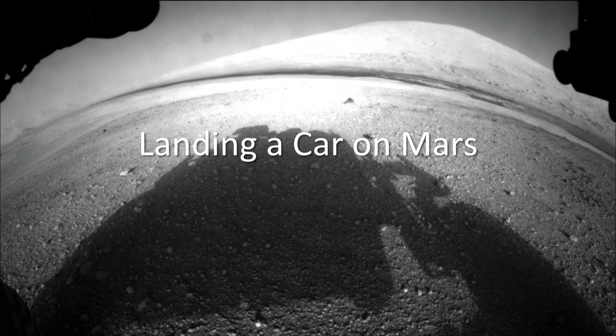I kind of cry a little bit, choke up when I see this picture. Why Mars? And why do we look at these other planets? Part of it is to understand our own planet — what's the context for us? We live on this amazing planet, but Mars is a lot like Earth.